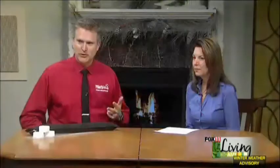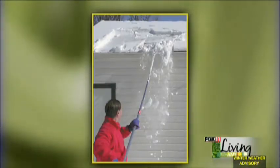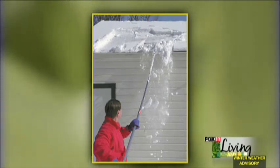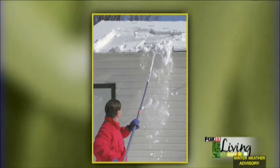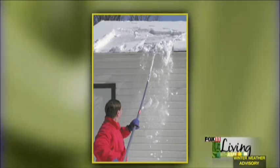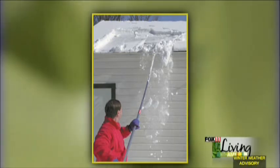Step two: if you know you have a problem with your house, use a roof rake. Most hardware stores sell them — it's a long pole and you can safely stand from the ground and scrape off the edge of the roof. You usually want to go a few feet up because there's a line on your roof where it goes from being hot to being cold, and that's where the ice dam happens. You want to rake above that line so everything can stay open.